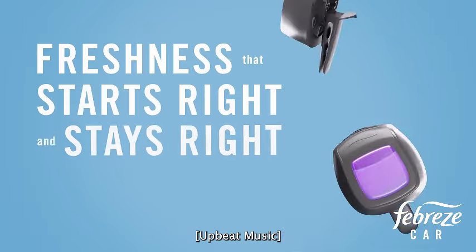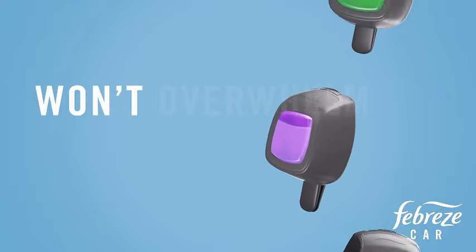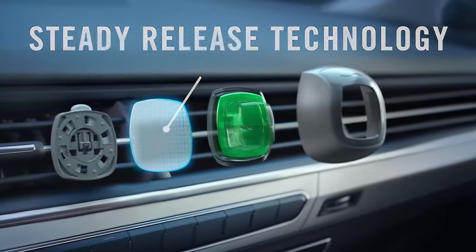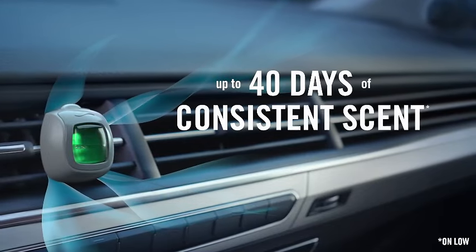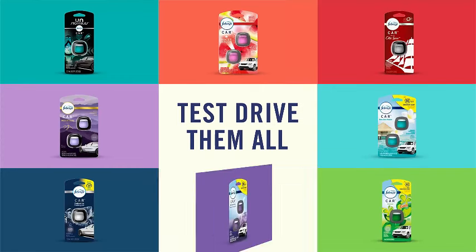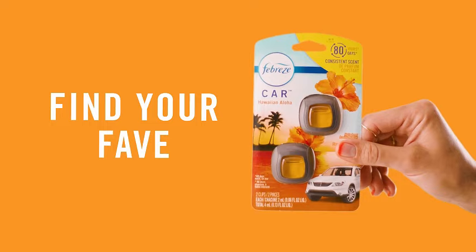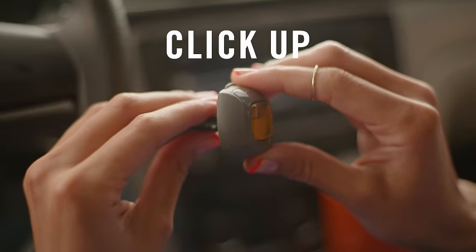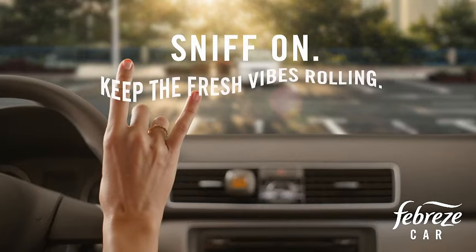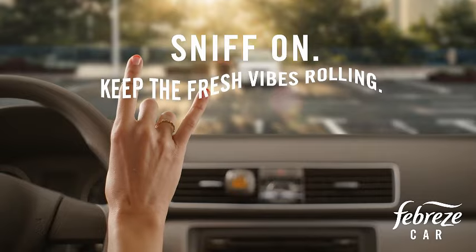Introducing the Febreze Old Spice Car Air Fresheners. Infused with the iconic Old Spice scent and armed with powerful odor-fighting technology, these car vent clips are your ultimate solution for tackling stubborn odors in your vehicle. Elevate your driving experience with the irresistible fragrance of Old Spice, while the odor-fighter works tirelessly to keep your car smelling fresh and inviting. Say goodbye to strong odors and upgrade your car's scent game with Febreze Old Spice Car Air Fresheners.